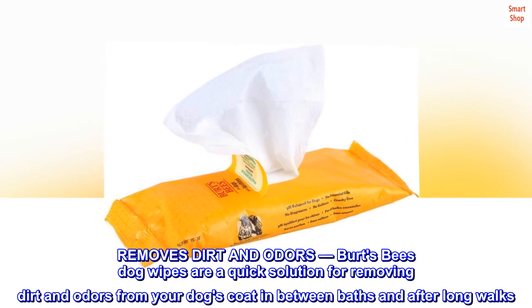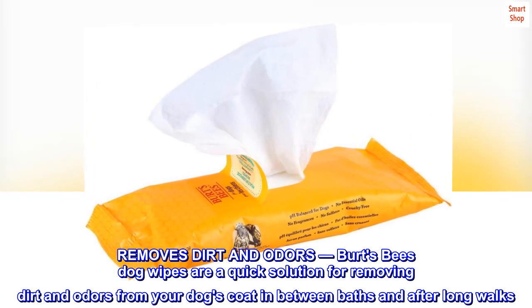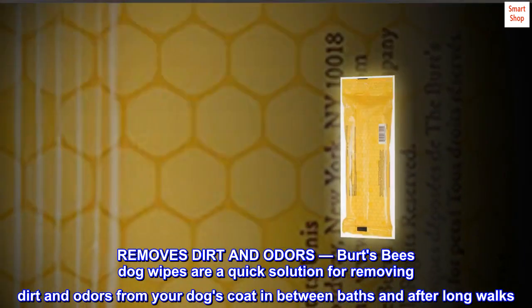Burt's Bees dog wipes are a quick solution for removing dirt and odors from your dog's coat in between baths and after long walks.